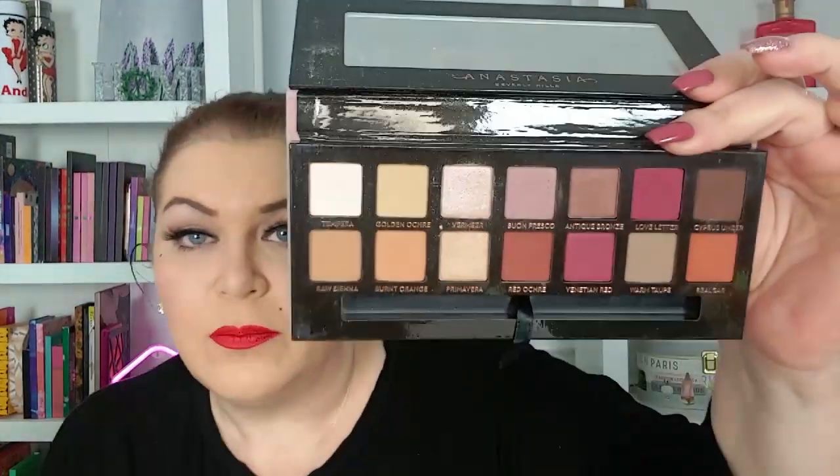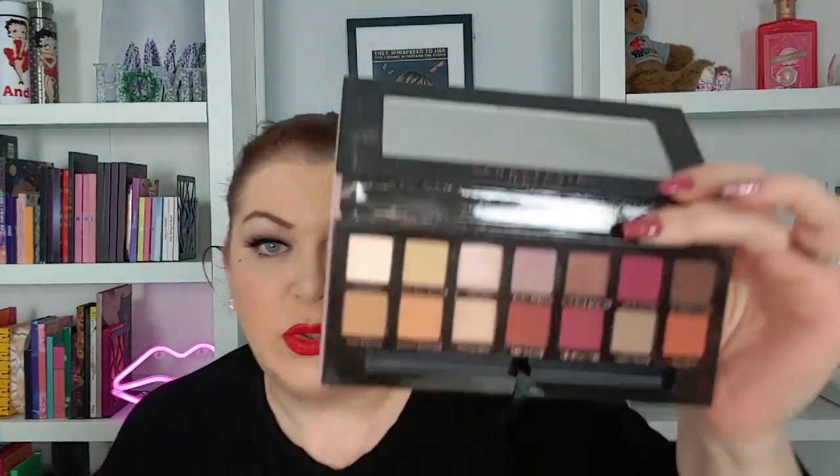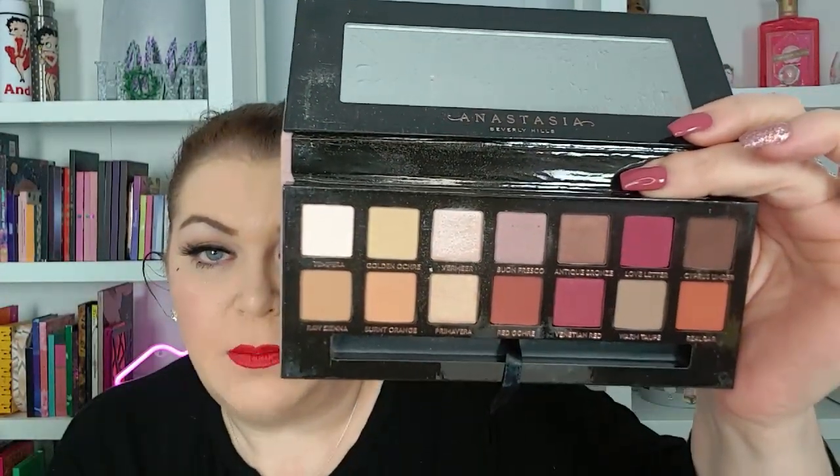The next thing I got was from Ash from Makeup in Chaos, and this is the Modern Renaissance palette. She was a casualty of some palettes being knocked off — one of them broke and got on it. I knew when Ash sent it to me that was the issue, but I didn't care because look at her — she's beautiful. I have the ABH Nouveau and the Subculture, and I think this is probably more my color story than either one of those, and I am very happy to have it.